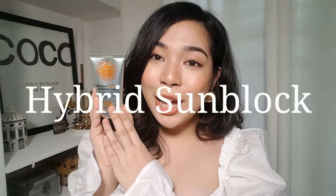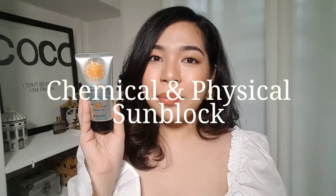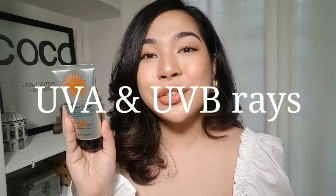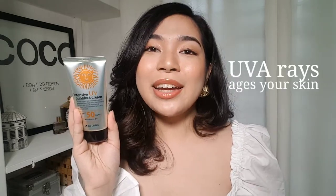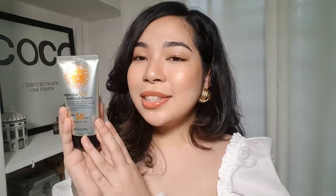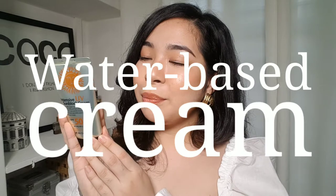If you guys are curious, this is actually a hybrid product — it's not only a chemical sunblock but also a physical sunblock. It protects your skin from UVA and UVB. UVA makes your skin age faster from the rays of the sun, and UVB is what damages your skin. This is a water-based cream product, which means it doesn't really leave your skin feeling oily.